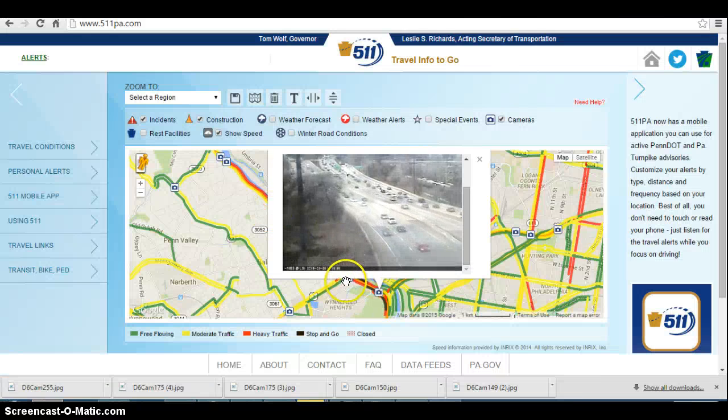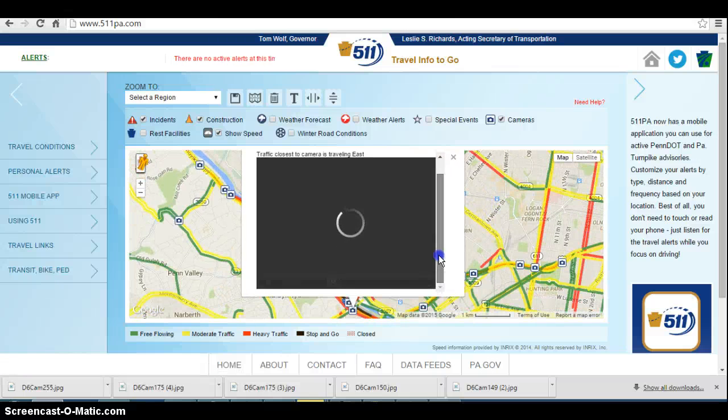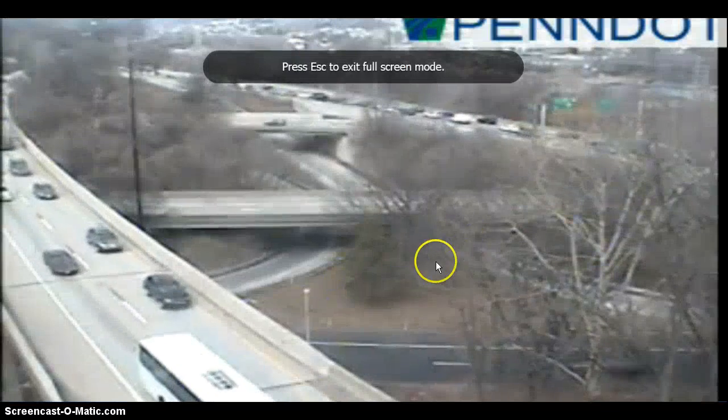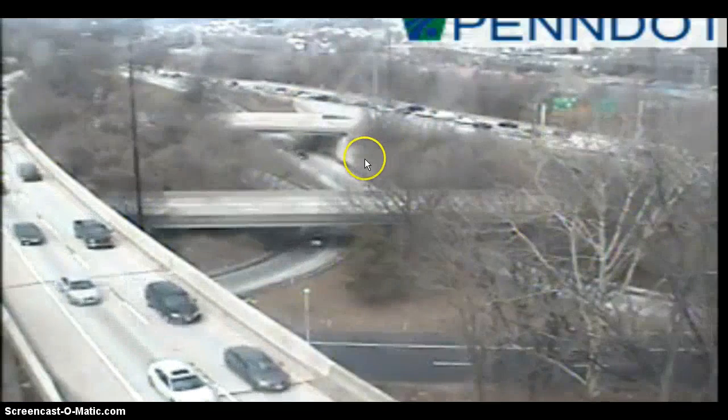Let's take a look at some other cameras. We'll go back here to near City Avenue, and you can see traffic in both directions is just crawling. Here's inbound on the left, here's outbound on the right where it's just completely stopped.